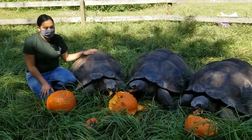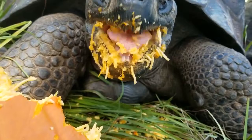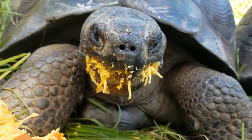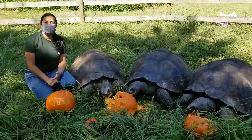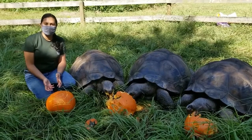Now tortoises are herbivores, which means they eat things like grasses, flowers, vegetables, and fruits. Here at the zoo, we give them a salad with lettuce, carrots, apples, and a specially designed nutritional turtle pellet.